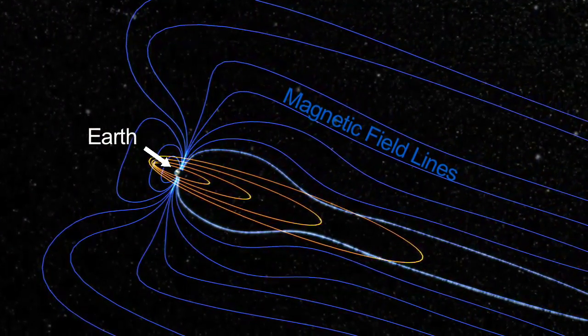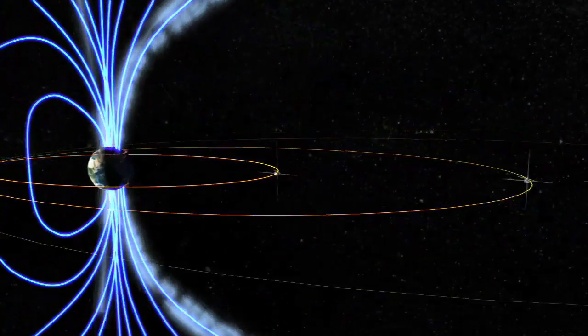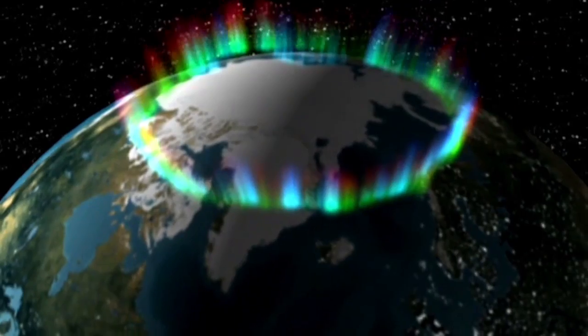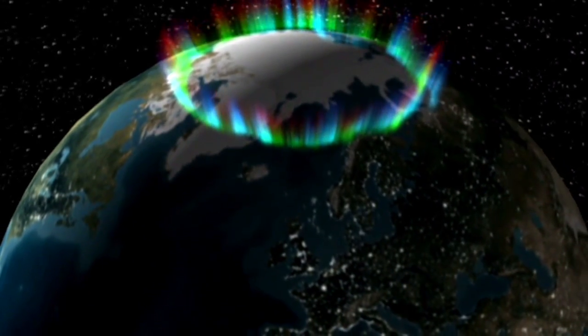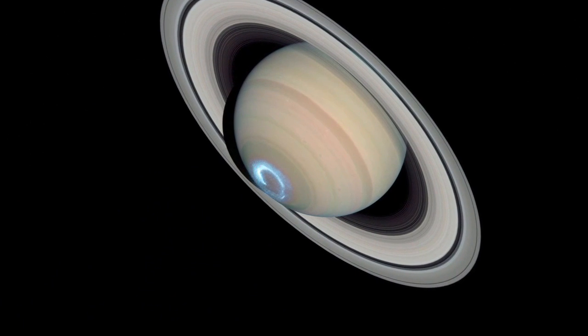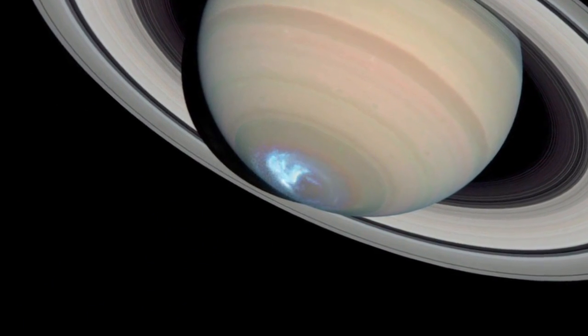The magnetic field guides the particles into the high latitudes. So there's northern lights and southern lights, and they're both near the poles on Earth, and that's also true on Saturn. It's near the poles that the magnetic field guides the particles into the atmosphere.